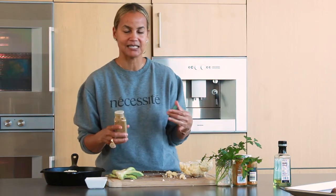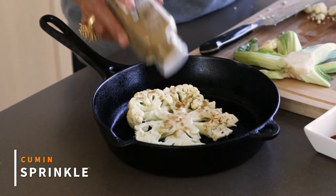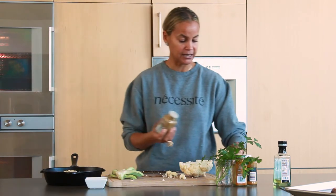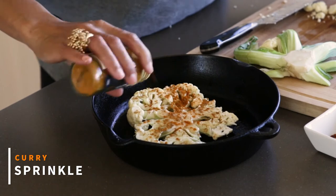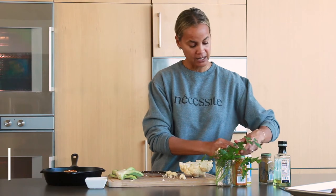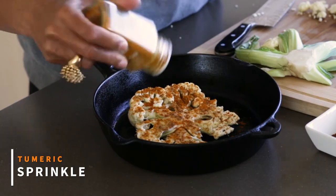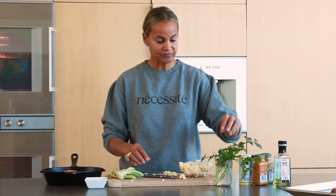Like anything else you eat, you want it to be seasoned well — you cannot have food that does not taste good. I'm using a little bit of cumin, which is a really big spice in Indian culture. I'm also using a little bit of curry, also a very well-known Indian spice. You don't have to use these — just salt and pepper is totally fine. I'm adding turmeric because it helps with inflammation.